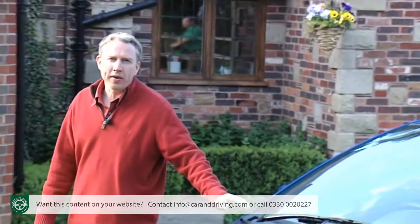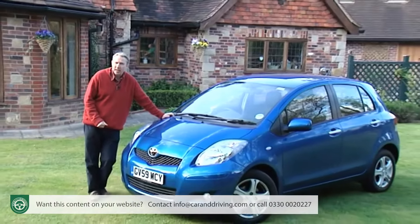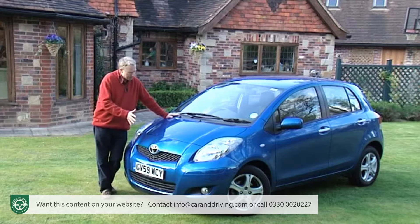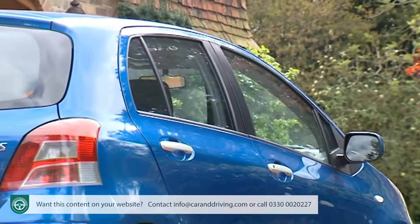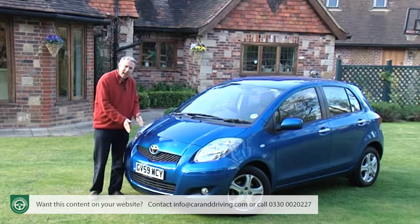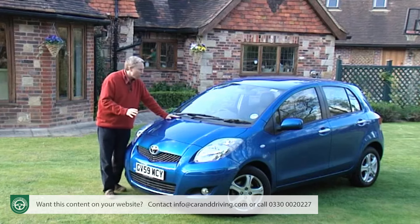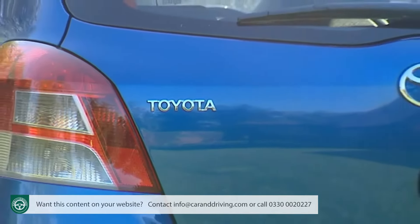Initial impressions when this Mark II Yaris first arrived were that Toyota had taken the original and inflated it — the car being bigger in every dimension and markedly more bulbous. Today, with all superminis having taken much the same path, this Yaris isn't markedly large by small car standards. In fact it's shorter than some rivals, mainly because it gets around pedestrian impact legislation by arcing its bonnet over the mechanicals, providing a deformable surface.